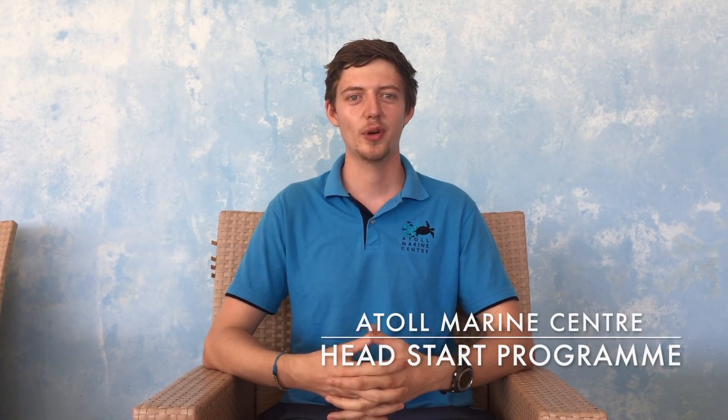Hi there, my name's Alex. I'm one of the marine biologists that work here at the Toll Marine Center. I'm going to tell you guys a little bit about our Head Start program today.